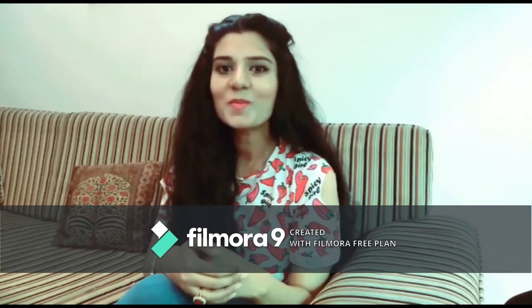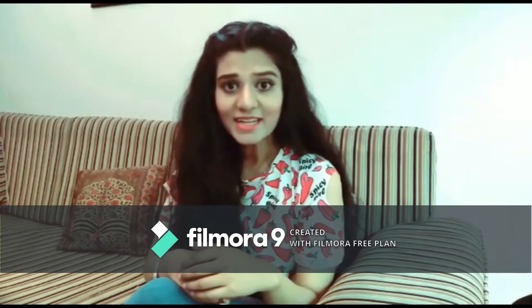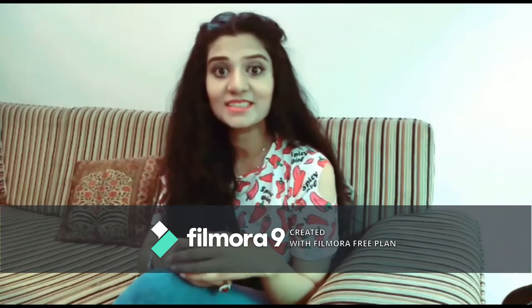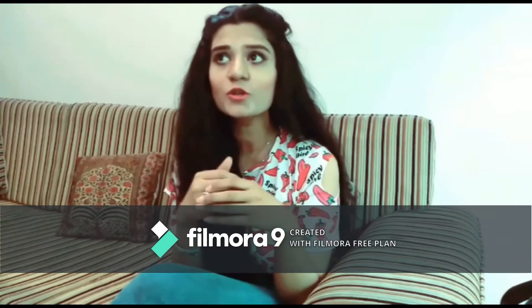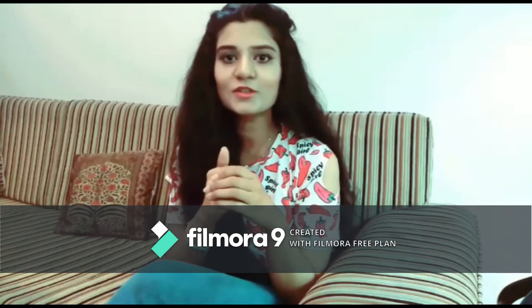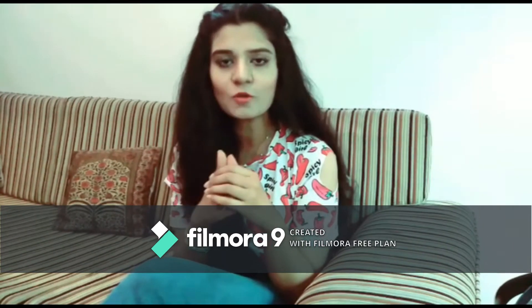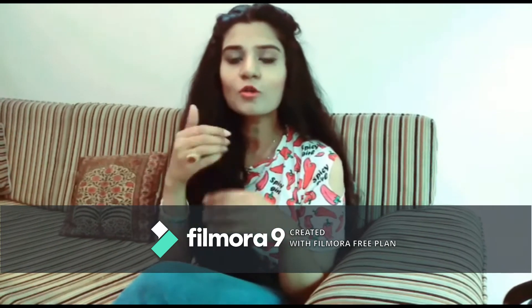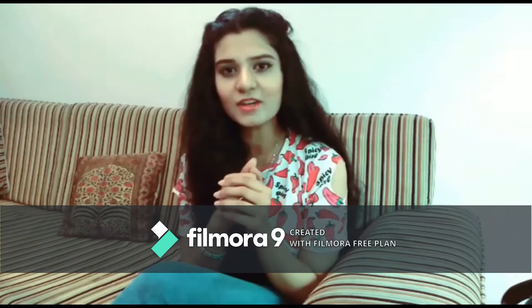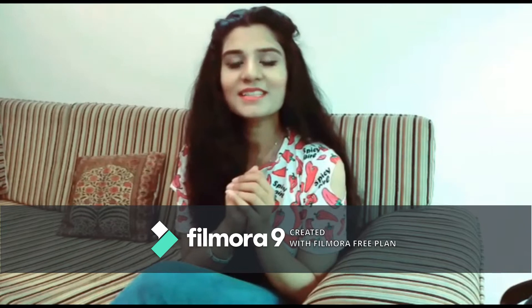Hi pretties, welcome back! Today I'm very excited because I'm going to show you my collection of accessories. If I show you my entire collection, that video is going to become very long, so I have decided to divide my entire collection of accessories into six categories and two parts. Today I'm going to show you three categories and the rest will be shown in the next video.